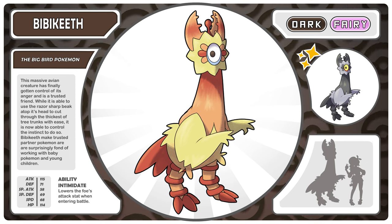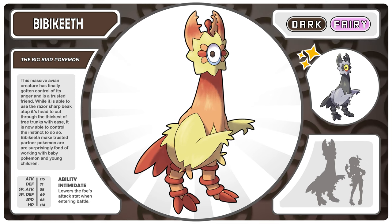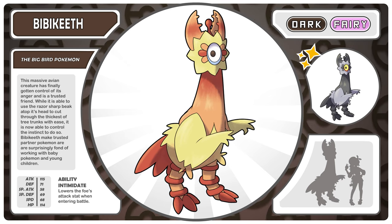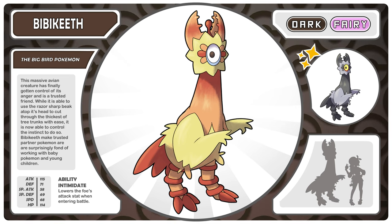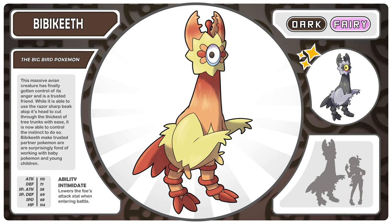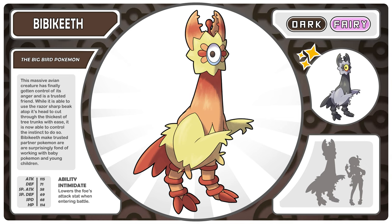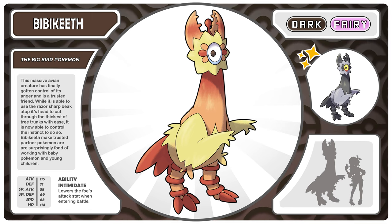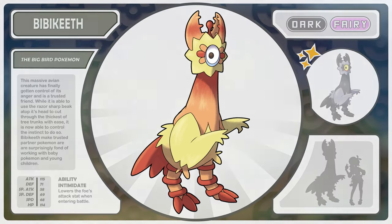This massive avian creature has finally gotten control of its anger and is a trusted friend. While it is able to use the razor sharp beak atop its head to cut through the thickest of tree trunks with ease, it is now able to control the instinct to do so. Bibikeith make trusted partner Pokemon and are surprisingly fond of working with baby Pokemon and young children.